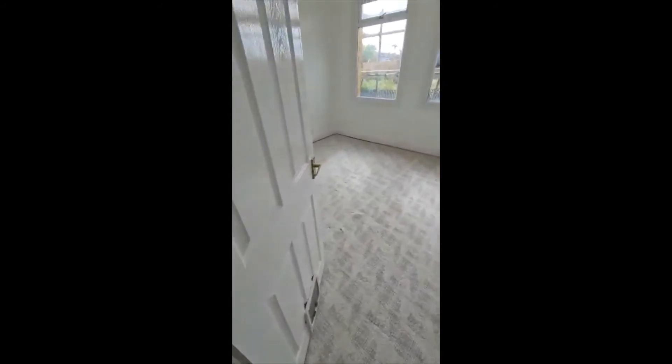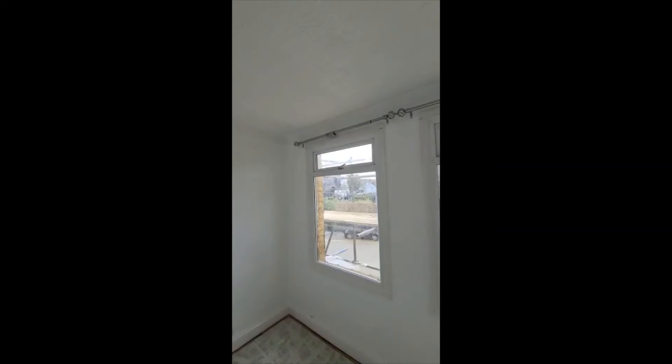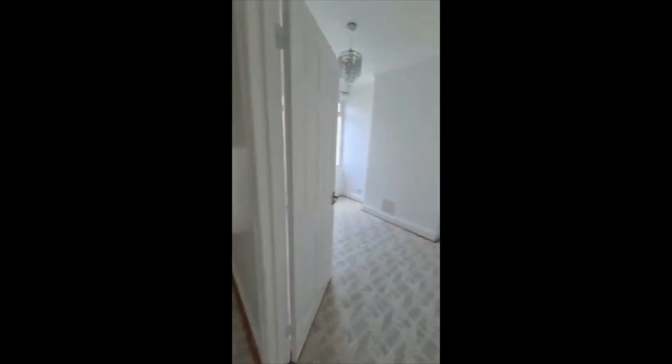This room has all been painted. The window there still needs to be repaired. This next room has all been painted too.